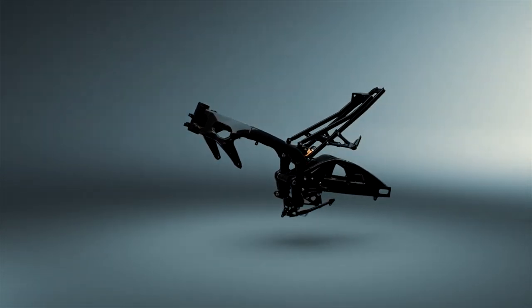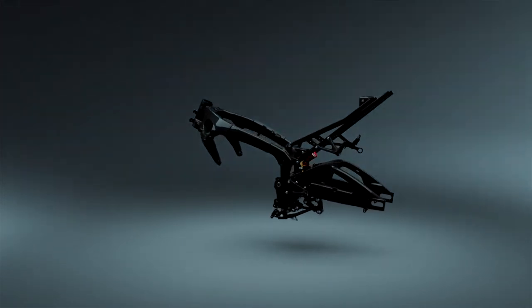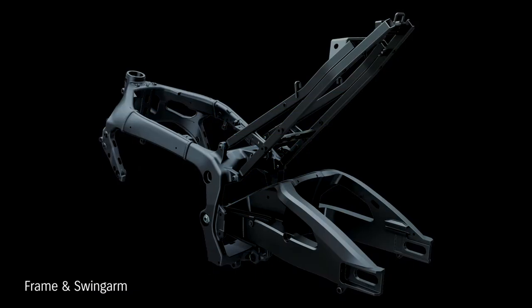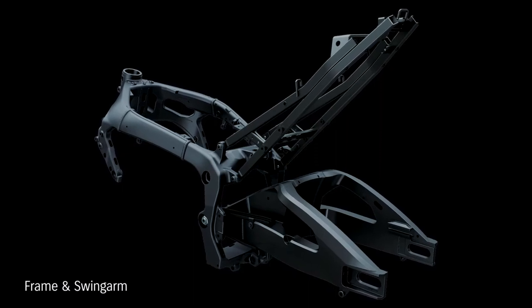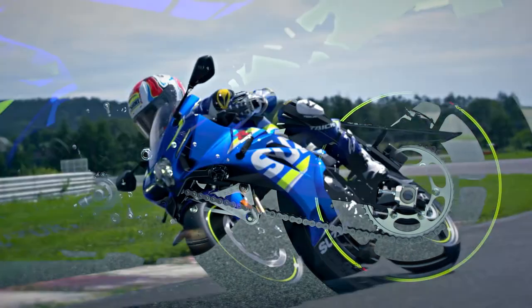A new aluminium swing arm is braced on both sides to improve weight and rigidity balance. It's also 25mm longer from the pivot shaft to the rearmost axle position, improving cornering feel.